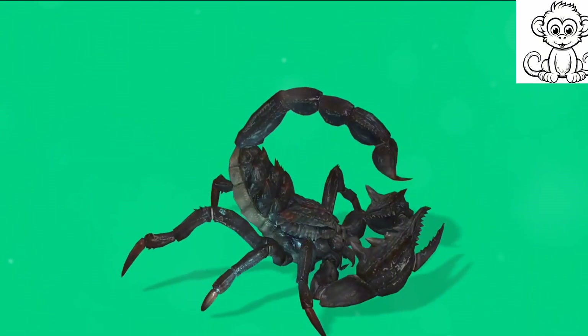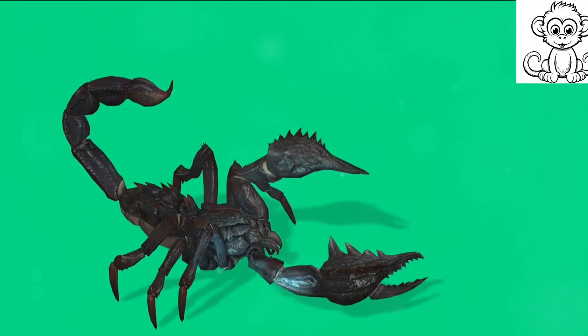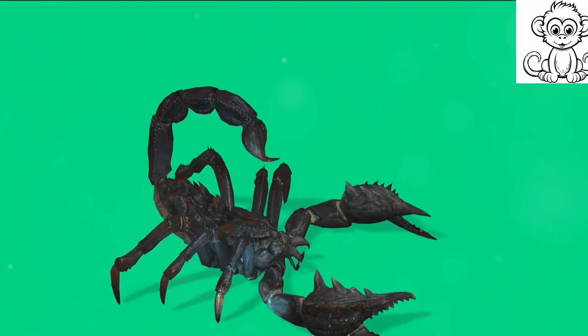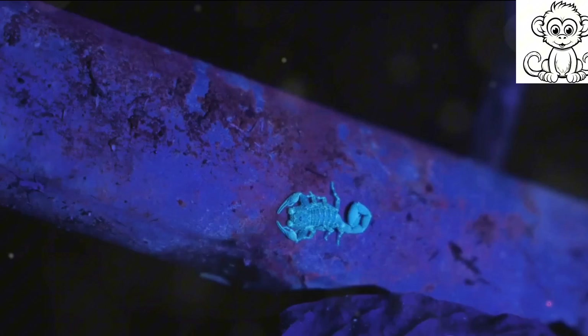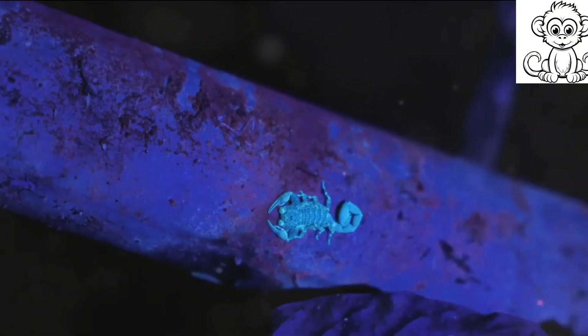You might be wondering: how do these creatures cope with the darkness of their habitats? Scorpions are nocturnal by nature — they come out at night to hunt, using the cover of darkness to their advantage.